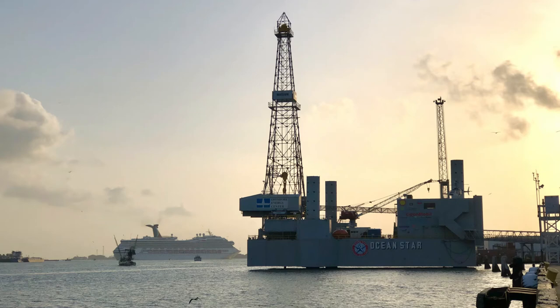The Ocean Star Oil Field Energy Center is a retired offshore drilling rig that has been converted into a museum and education center exhibiting the process of onshore and offshore drilling. The museum is a jack-up rig and was built in 1969 in Beaumont, Texas. This rig worked throughout the Gulf of Mexico,